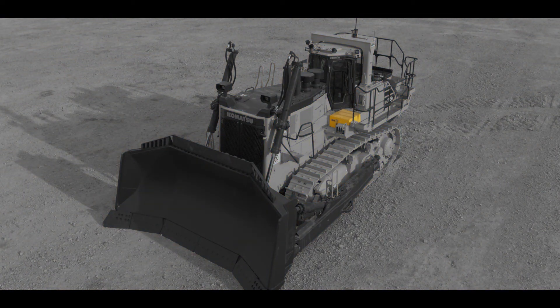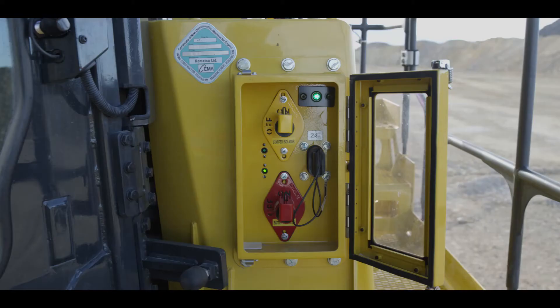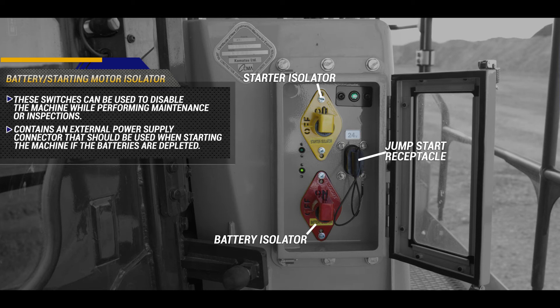Also on the left side of the machine is the battery compartment. The batteries are easy to access thanks to the large hinged cover. Behind the battery compartment is the starter isolator and battery isolator. These switches can be used to disable the machine while performing maintenance or inspections. There is also an external power supply connector that should be used when starting the machine if the batteries are depleted.